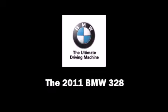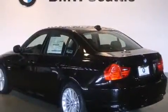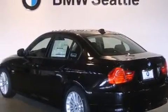Discerning drivers will appreciate the 2011 BMW 328. This four-door, five-passenger sedan offers the features and options for which you've been searching.